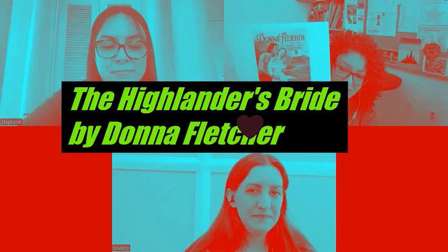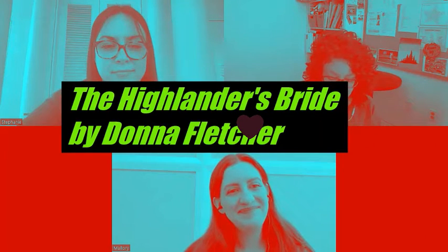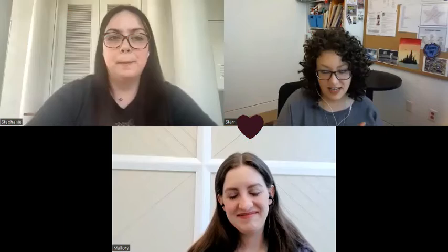So my first choice was 'The Highlander's Bride' by Donna Fletcher. I don't really like the cover as much, but apparently it was the second in the Highlander duo series. At the beginning, they rehash what happened in book one. This book also features a character named Cullen, who apparently fell in love with a woman whose father was evil and didn't want them to be together.